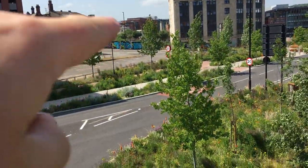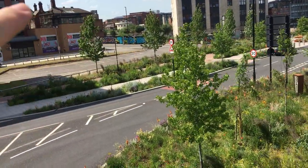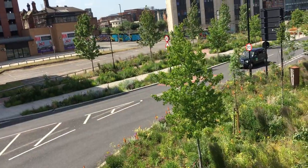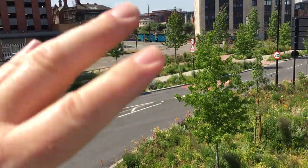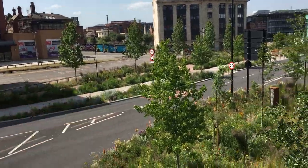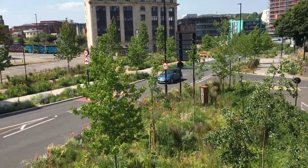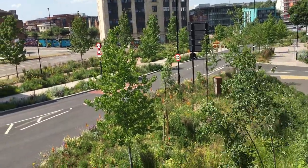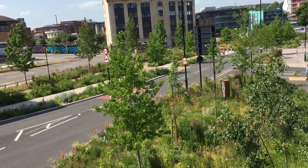Just over there is where there's going to be a new park, opening up the River Sheaf just before it joins the River Don. So that should be planted up really nicely to connect everything together. Mainly wildflower meadows and prairie plants mixed in with the odd tree.